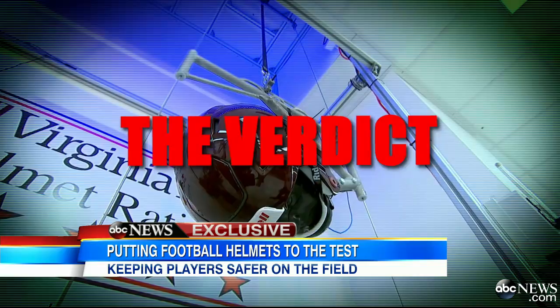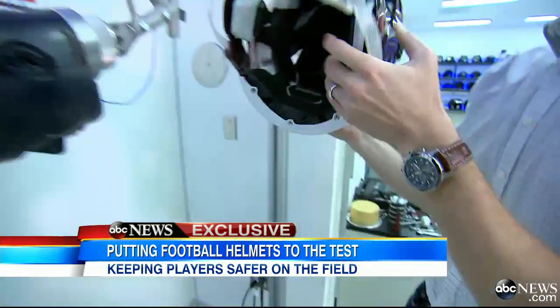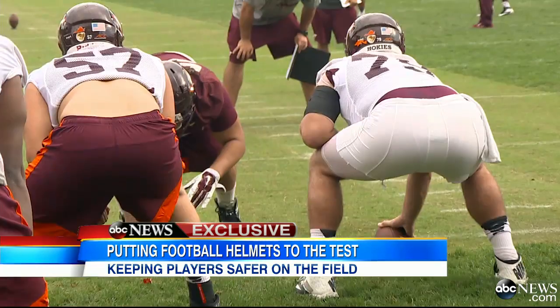The verdict, after two straight days of testing exclusively on GMA: five stars for all three helmets tested. Virginia Tech finding Riddell's new Flex design reducing head acceleration better than any helmet they've ever tested. We want parents to learn that getting out of the old helmets into the new, better helmets — that's going to reduce your risk.